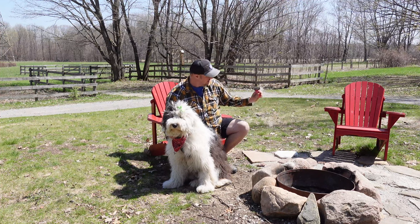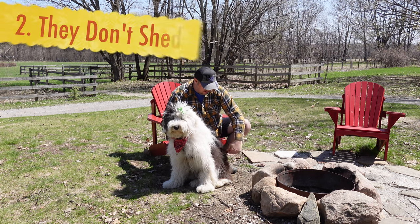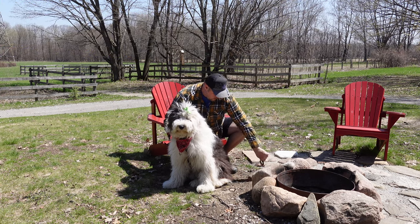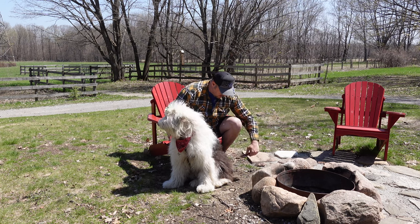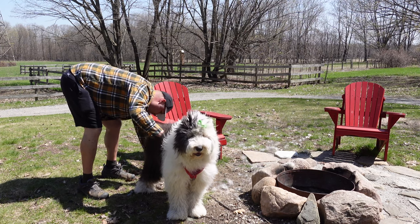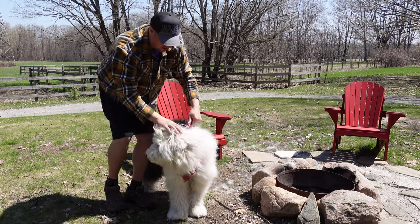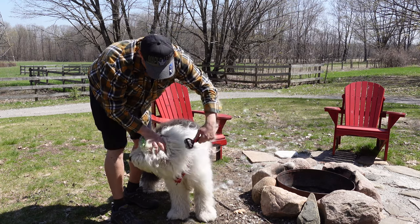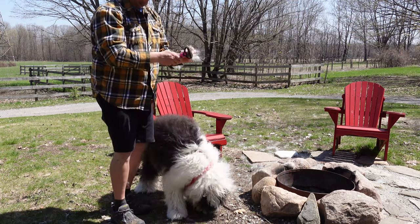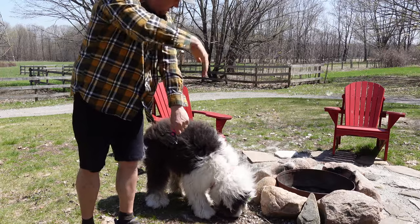My second reason to get an Old English Sheepdog is that they don't shed. Old English Sheepdogs do not have fur — they have hair. A full double coat, in fact. An inner coat of soft, fine hair that's very dense, acts as an undercoat, is almost waterproof, keeps them warm, and makes it difficult for fleas and ticks to get to the skin. The long hairy outer coat is super profuse and beautifully shaggy. The hair does fall out naturally, but regular brushing keeps that in check.